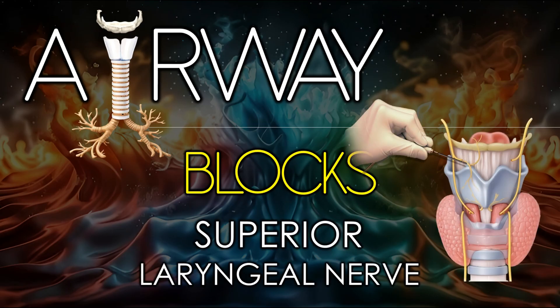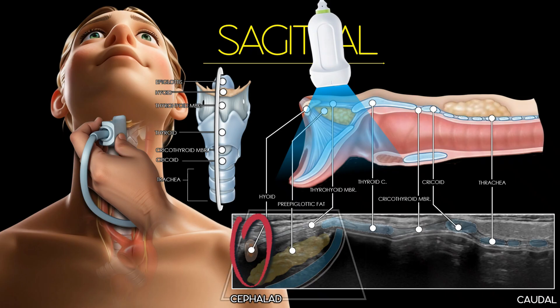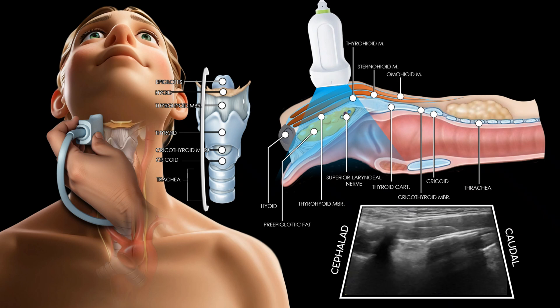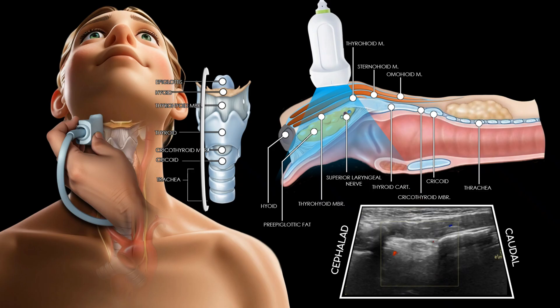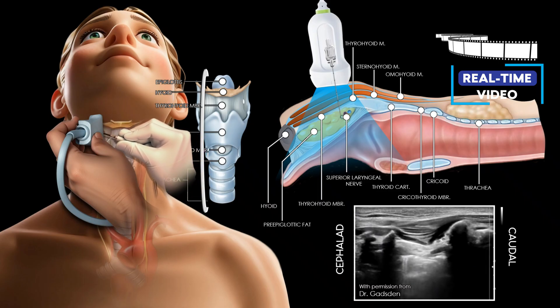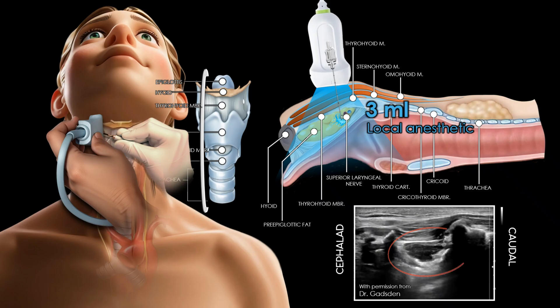The ultrasound-guided superior laryngeal nerve block is a targeted regional anesthesia technique used to anesthetize the supraglottic larynx. With the transducer in a sagittal orientation, we must first identify the hyoid bone as a curved hyperechoic structure with posterior acoustic shadowing. The transducer is moved laterally until the pre-epiglottic fat is identified, located beneath the thyrohyoid muscle and membrane in a paramedian sagittal plane. The internal branch of the superior laryngeal nerve typically travels with the superior laryngeal artery, which may be visualized using color Doppler. Under real-time ultrasound guidance, insert a fine-gauge needle (25 to 27 gauge) out of plane, from medial to lateral, targeting the space just deep to the thyrohyoid membrane. Once in position, aspirate to rule out vascular puncture, then inject 2 to 3 milliliters of local anesthetic. The spread should appear as a hypoechoic area separating the pre-epiglottic fat.